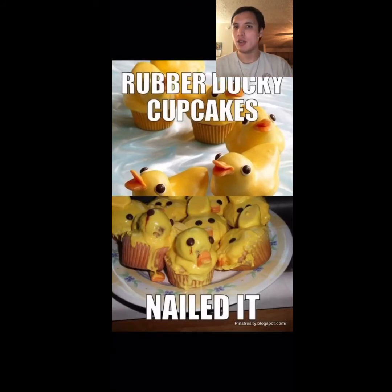Rubber ducky cupcakes — nailed it. I don't know what's creepier, the picture on top or the bottom. I just feel bad for these duckies on the bottom because they look like they just went through a lot of trouble to come into existence only to fail. Poor duckies.